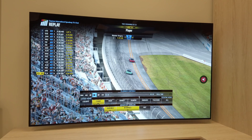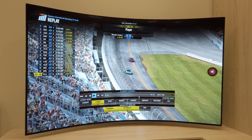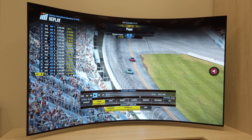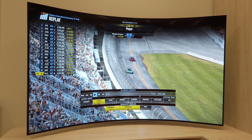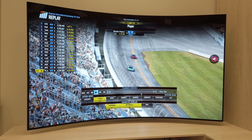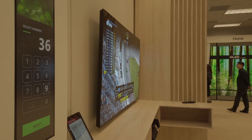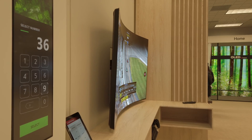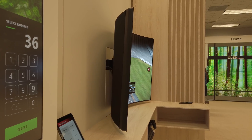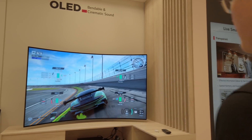Another interesting thing about this bendable OLED is that it uses the OLED cinematic sound technology, which is just a rebrand of the crystal sound OLED. If you know that Sony has been using the acoustic surface technology to generate sound from the OLED screen, internally at LG Display they were referring to that as crystal sound OLED. But this year they decided to rebrand it to OLED cinematic sound, because "crystal" might be associated with LCD, which is liquid crystal display.